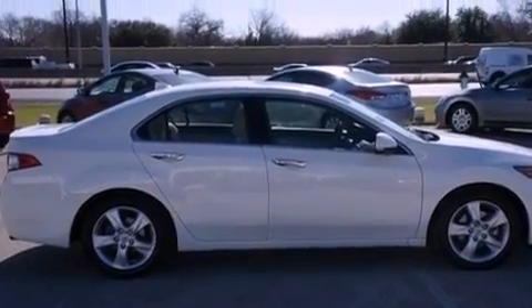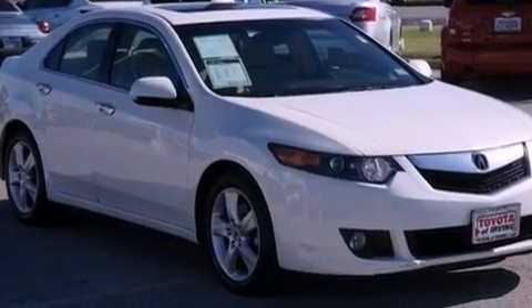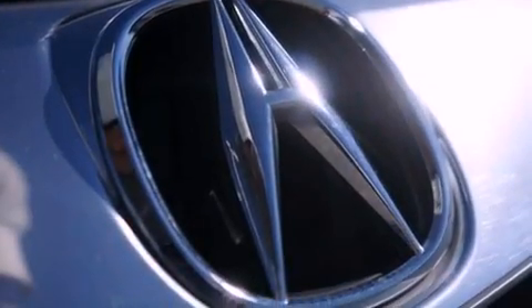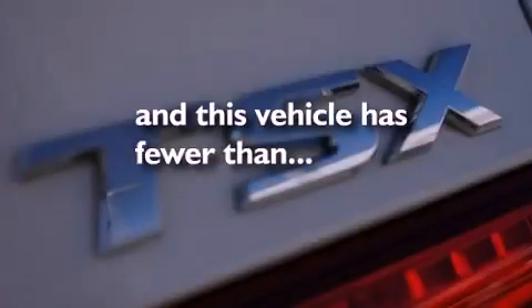A low tire pressure indicator, Xenon headlights, cruise control, leather seats, an electronic throttle, performance tires, an illuminated driver's side vanity mirror, an anti-lock braking system, air conditioning with automatic climate control, and this vehicle has fewer than 33,000 miles on the odometer.